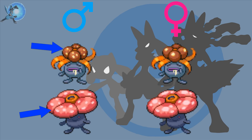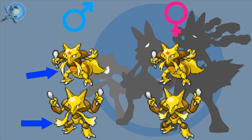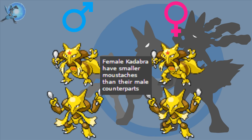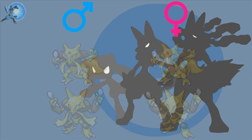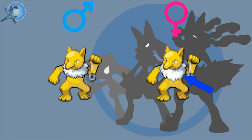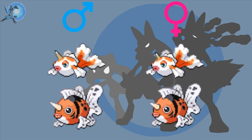Nidoran — arguably the most famous gender difference in the entire game. The male is purple whereas the female is blue, and both lines have a completely different evolution line. Zubat and Golbat — the males have slightly longer fangs than the females. Gloom and Vileplume — the females have one big spot on each bud whereas the males have multiple small spots. Kadabra and Alakazam — the males have longer mustaches than the females. Doduo and Dodrio — both males have black necks while the females' necks are beige.